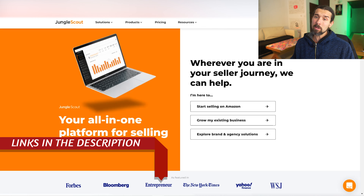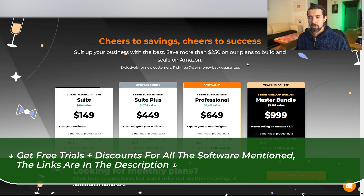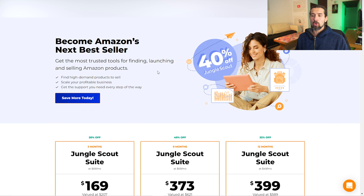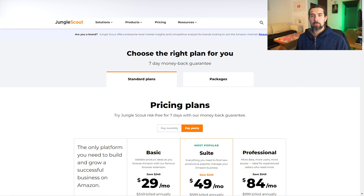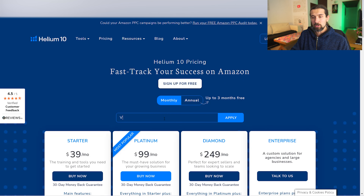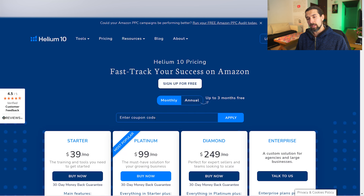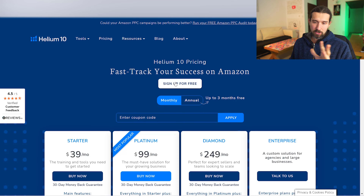For Jungle Scout, there's going to be 50% off your first month, plus a special discounts page that changes based on the season. There's also a special training course that comes with Jungle Scout as well as with Helium 10, and yearly plans with some discounts. For Helium 10 pricing, it starts from $39 up to $249 a month for Diamond. The VOVA50 code gives 50% off your first month and works for annual and monthly plans; VOVA10 gives 10% off every month.